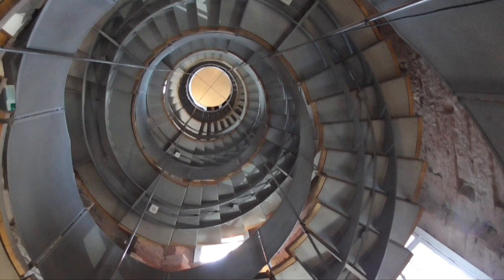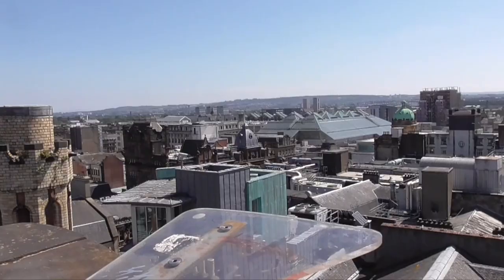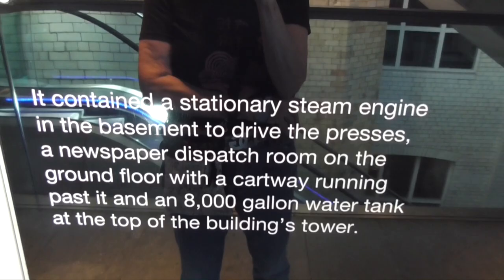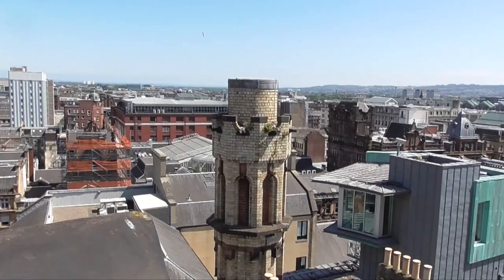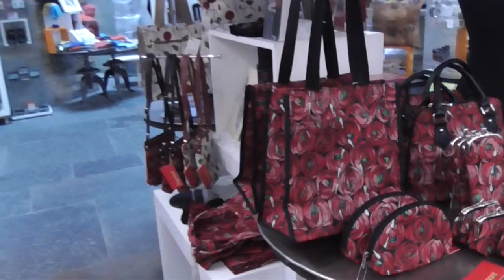Very great staircase, all the way up to the top. The Lighthouse was built for the Glasgow Herald, which is a newspaper, between 1893 and 1895, when Charles Rennie McIntosh was working for architects. They used the building until 1980. It had a stationary steam engine in the basement to drive the presses, and Rennie built the 8,000-gallon water tank. It's called the Lighthouse because it lights culture for people. We did climb up the 135 steps.